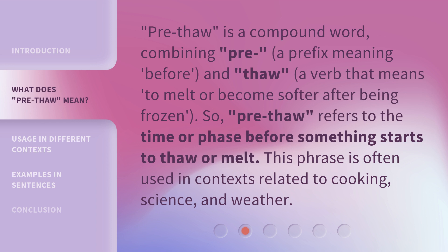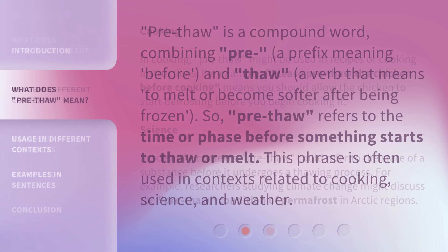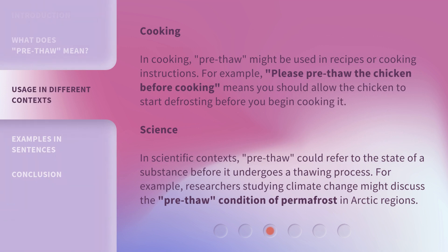This phrase is often used in contexts related to cooking, science, and weather. In cooking, pre-thaw might be used in recipes or cooking instructions. For example, 'please pre-thaw the chicken before cooking' means you should allow the chicken to start defrosting before you begin cooking it.